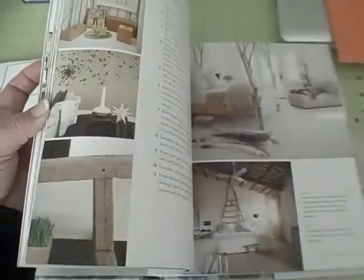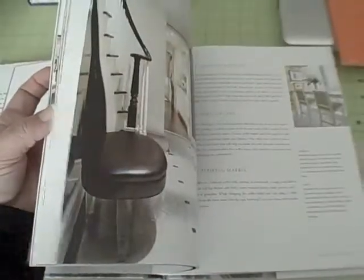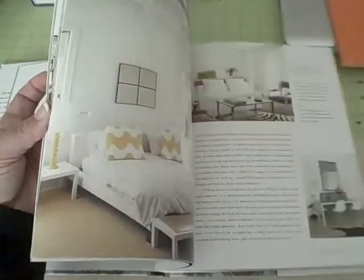Look at that cute kid's room. Did you see that bedroom? Love it. It's so fresh. There's a dining room in here too that I love — it's got some punches of red. I don't know if I'll hit it here in the beginning.